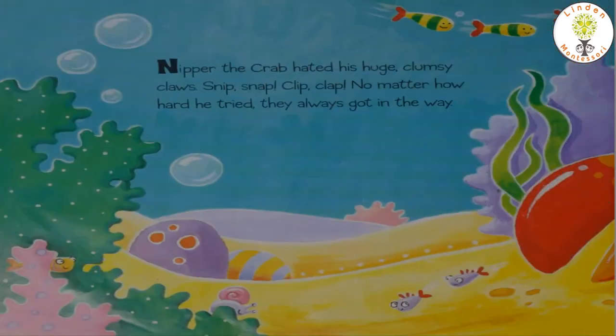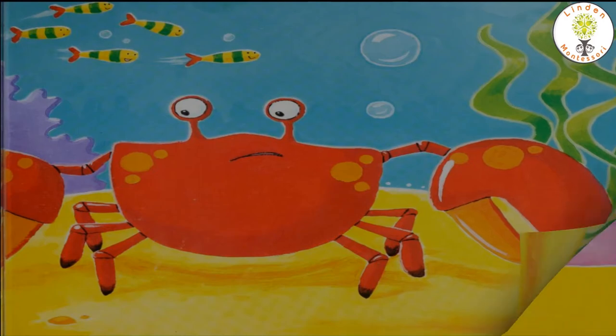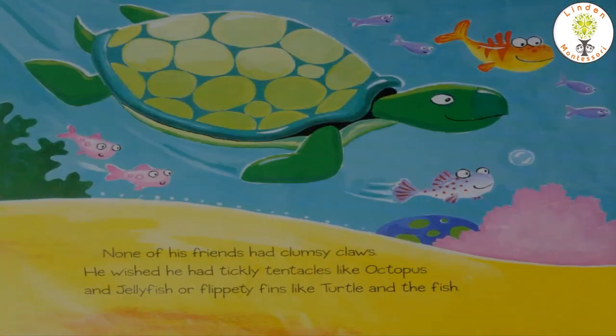Nipper the crab hated his huge clumsy claws. Snip snap, clip clap — no matter how hard he tried, they always got in the way. None of his friends had clumsy claws. He wished he had tickly tentacles like octopus and jellyfish, or flippity fins like turtle and the fish.